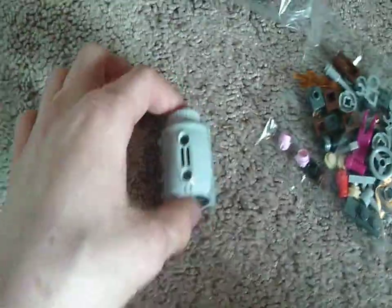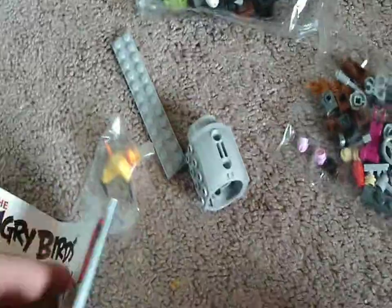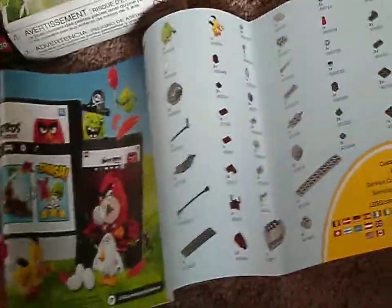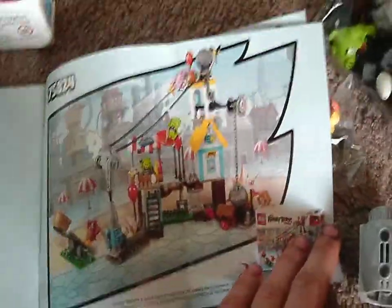So, to summarize: two bags, one loose engine piece, one 2x12 light gray plate, one Angry Birds bird — I think this is Chuck — and one instruction booklet. It has 74 pieces. Just a sneak peek at the instruction manual. Is this the set with the blue egg? No, it's not the one with the blue egg. Okay, whatever.